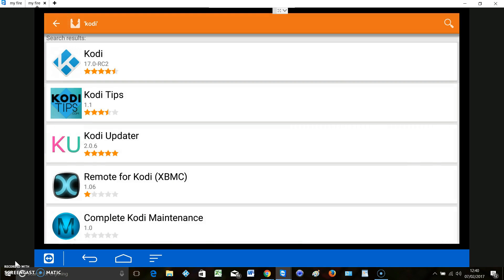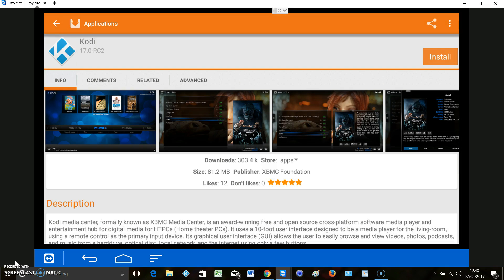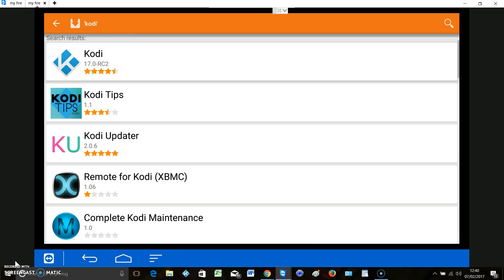There it is. This is version 17.0 RC2 - it's not actually the current version, it's a development version. But it is Kodi 17. It'll do exactly the same job - our new build will work on it. It's the different look, the different skin. You can just go down, highlight it and install it. Even though the pictures are of the Confluence skin, this is definitely Kodi 17. So it's dirty easy to get it from here.